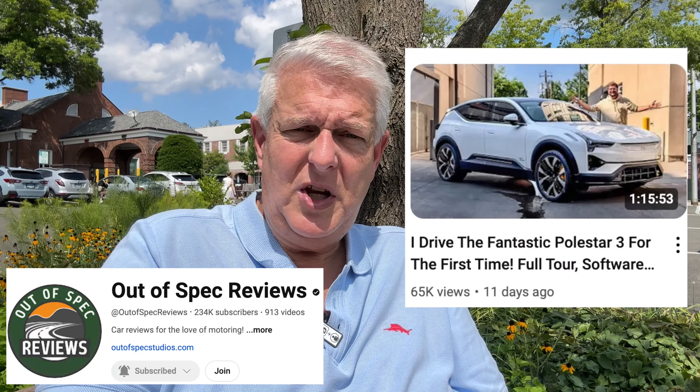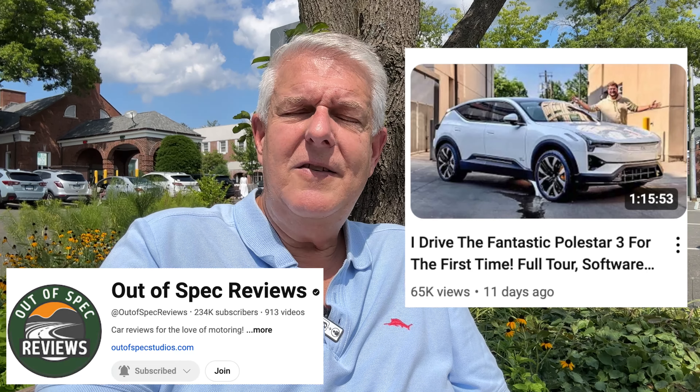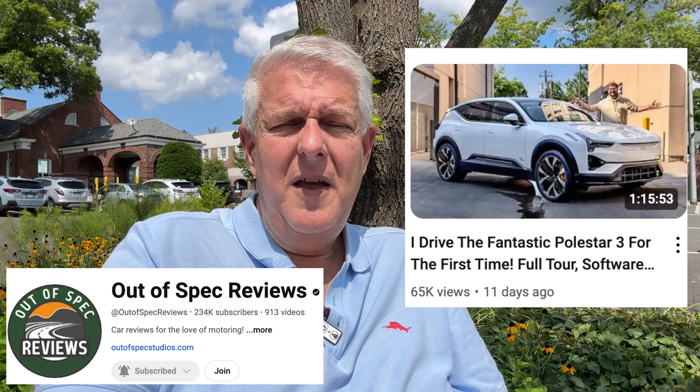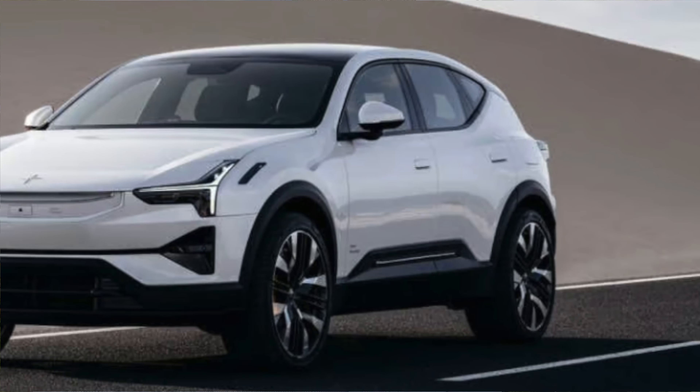Kyle just did a video over on the Out of Spec Reviews channel about the Polestar 3, which is beautiful — it's an SUV. The one he tested had to be made in China because they're still building a manufacturing plant in South Carolina — that's where the Polestar 3 is going to be made. As soon as they start producing cars in the U.S., then the Polestar 3, assuming it's under the $80,000 MSRP threshold for SUVs, will qualify for the $7,500 federal tax credit. I've got a lot of time for that Polestar 3.